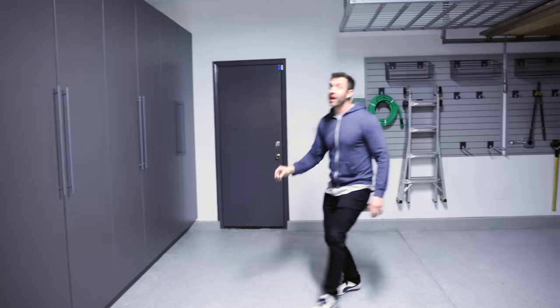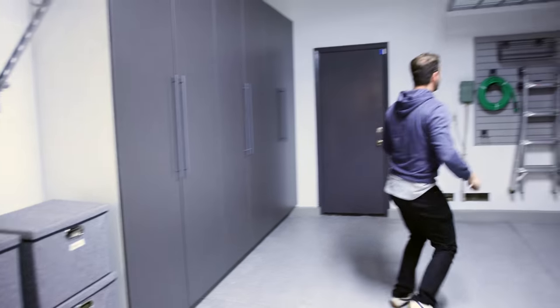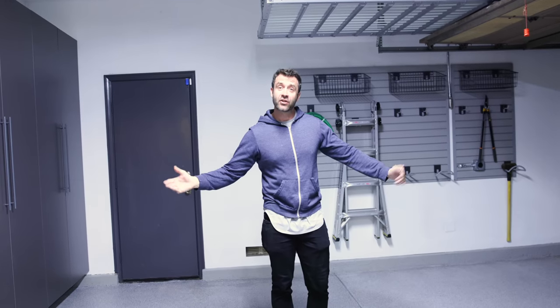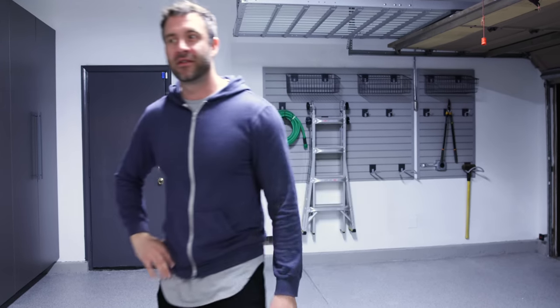Wait — I want to show you my biggest organizational project to start the year off with a bang: the garage! We've got new cabinetry, Monkey Bars over here, overhead storage, slatwall — people, look at this! My dreams have come true: I have an organized, clean garage. Life is complete. 2023 just started but I already won it. Make sure you are subscribed if you want more motivational new year content, because I'm just getting started. I'll see you very soon with a new video!